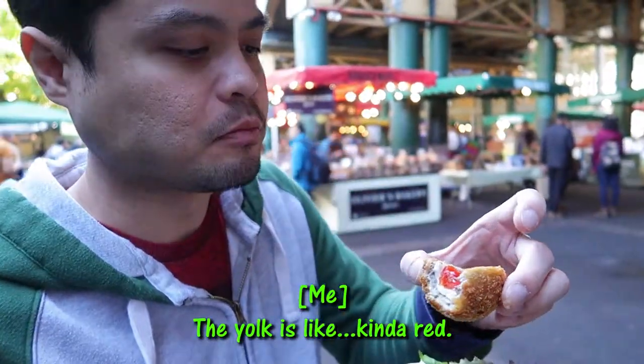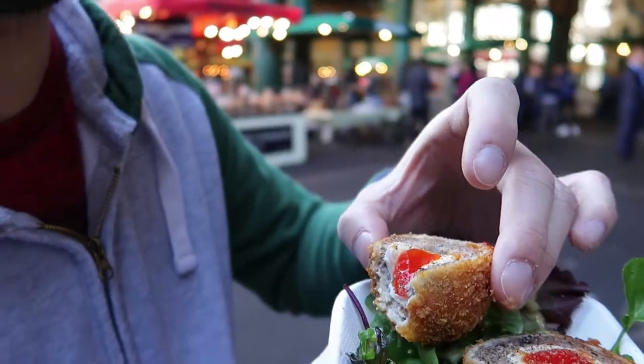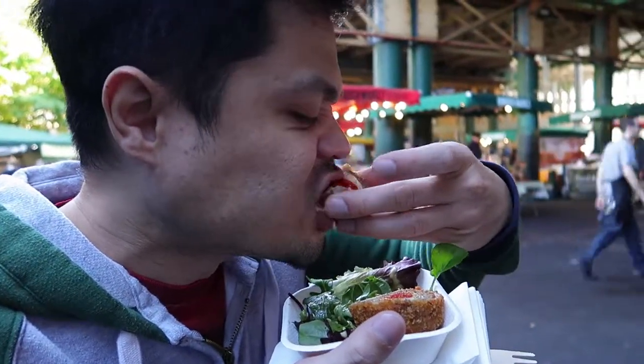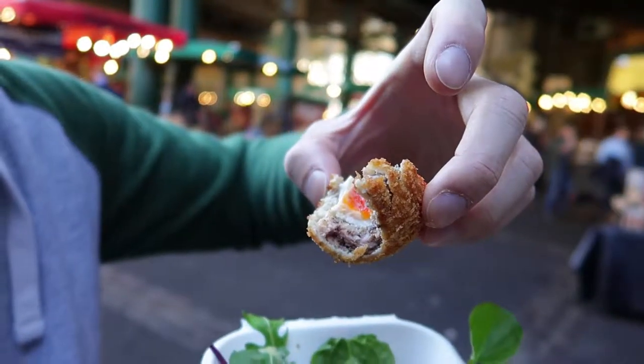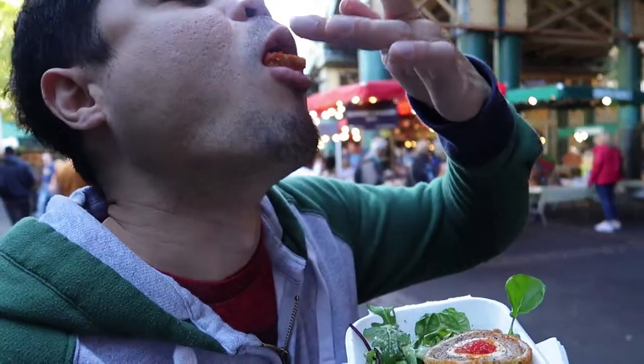The yolk is kind of red. I wonder what kind of bird this is — I know it's not chicken, it's too small. The only thing I could really taste is pepper. I thought it would taste more like sausage but it doesn't. It's not even salty, which I kind of wish it was. But I love it.